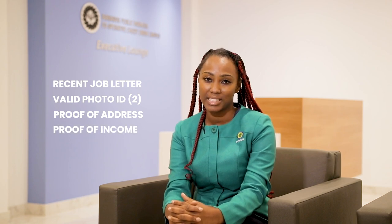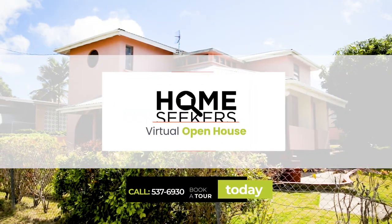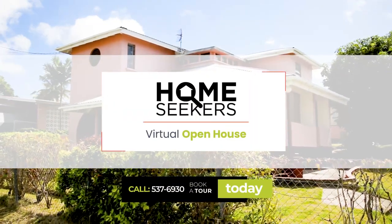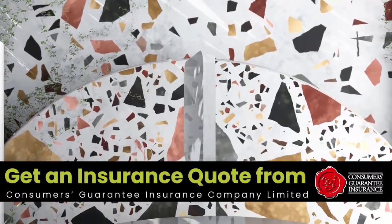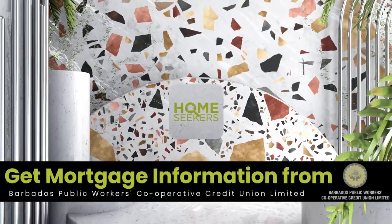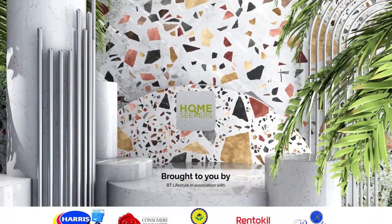And your last two months of pay slips. You can receive from your realtor or the vendor a letter of sale indicating the agreed selling price, and also acquire a recent valuation from a certified valuer so we can then establish your home loan for you. If you are looking for a home, contact Realtors Limited to view this property, get an insurance quote from CGI, and mortgage information from the Barbados Public Workers Cooperative Credit Union.